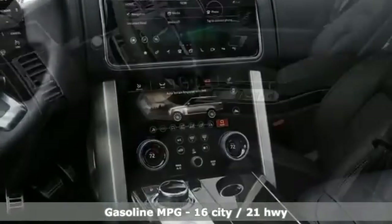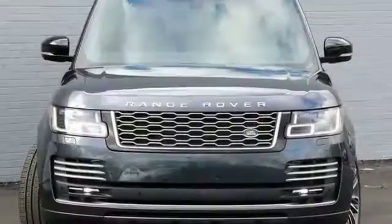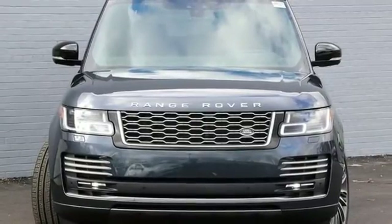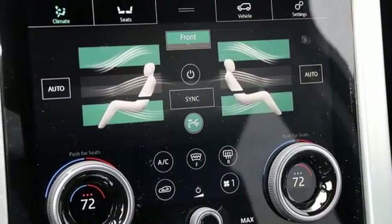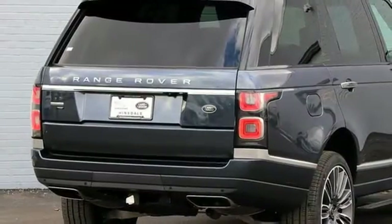Integrated navigation system with voice activation, power tilt-down heated mirrors, premium heated and ventilated leather bucket seats, automated parking sensors, doors and push-button start proximity key, multi-zone climate control.